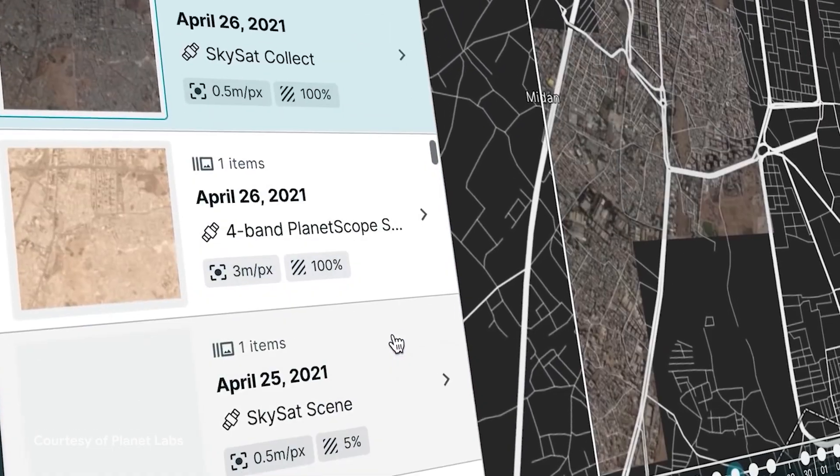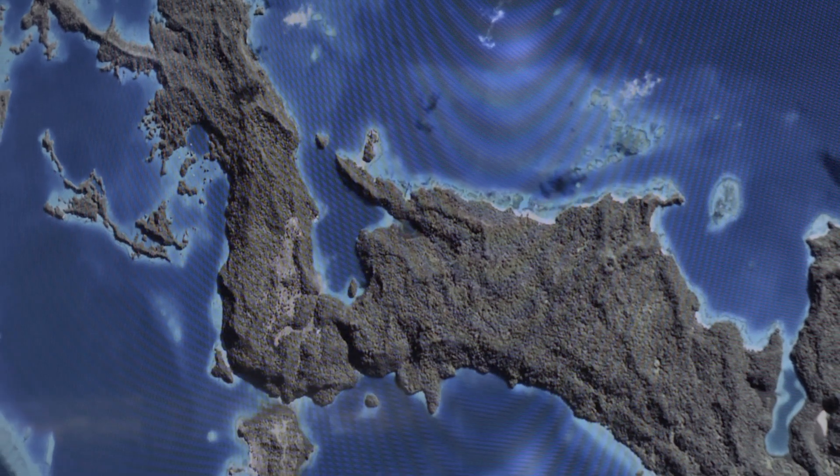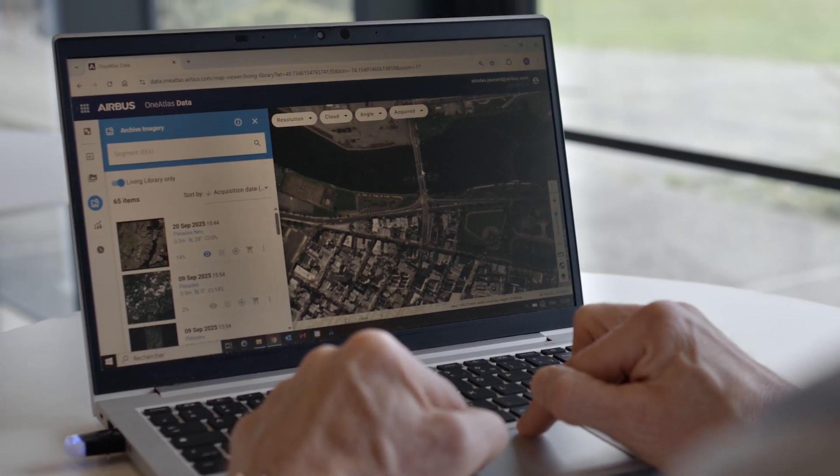EarthAI was trained on so much labeled data that there's a lot more nuanced understanding of the context. So when we switched to text-based searches, EarthAI really stood out. AI really allows us to change the way we actually interact with the data entirely. We are able to essentially extract features from the imagery — very different types of features.